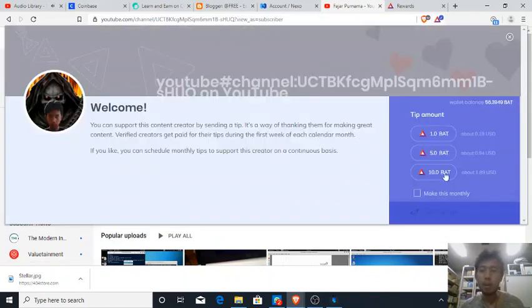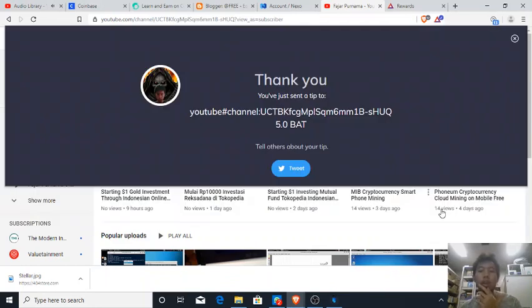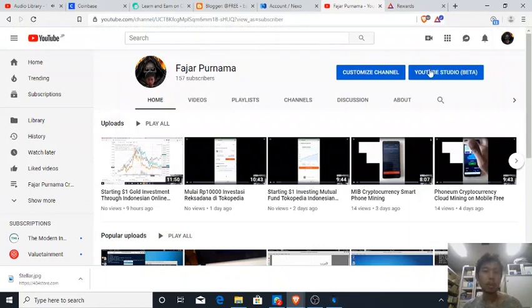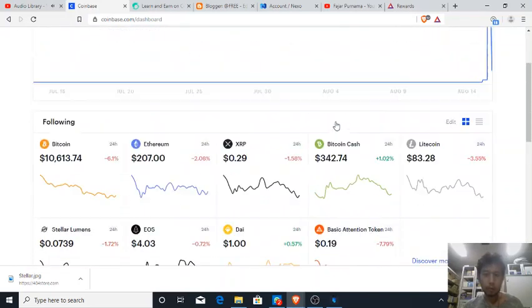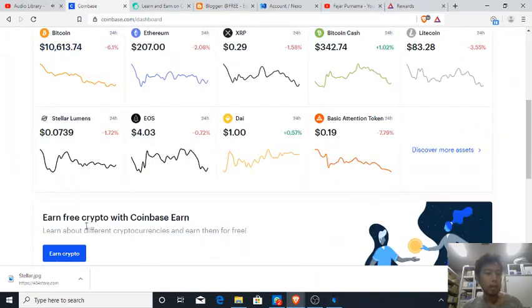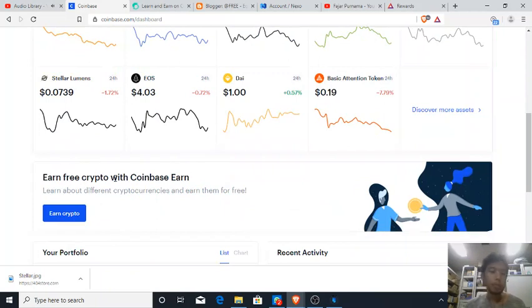And just send a tip like that — why not do it now? I sent a tip here and I receive — I sent a tip to myself. There it is. And here's my recent activity: I managed to withdraw the DAI, Stellar Lumens, and the Basic Attention Tokens that I received from Coinbase Earn.